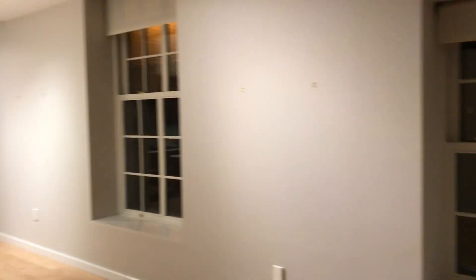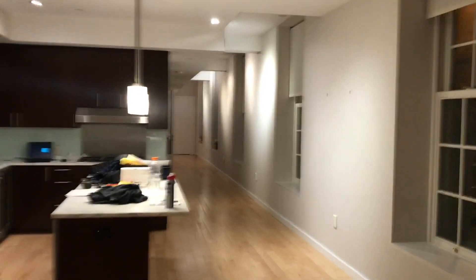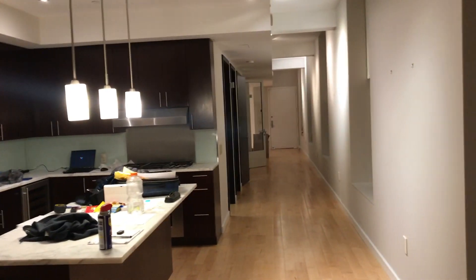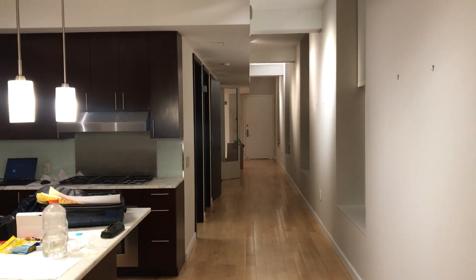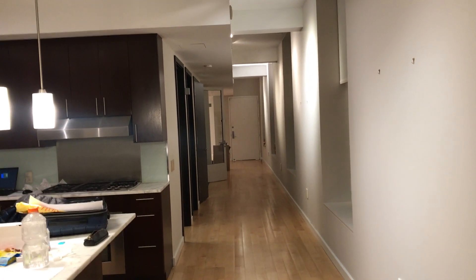Thanks for viewing my video. If you're ever in need of existing condition drawings of an apartment in the city or a house in the tri-state area, please feel free to give me a ring anytime. Have a fantastic day.